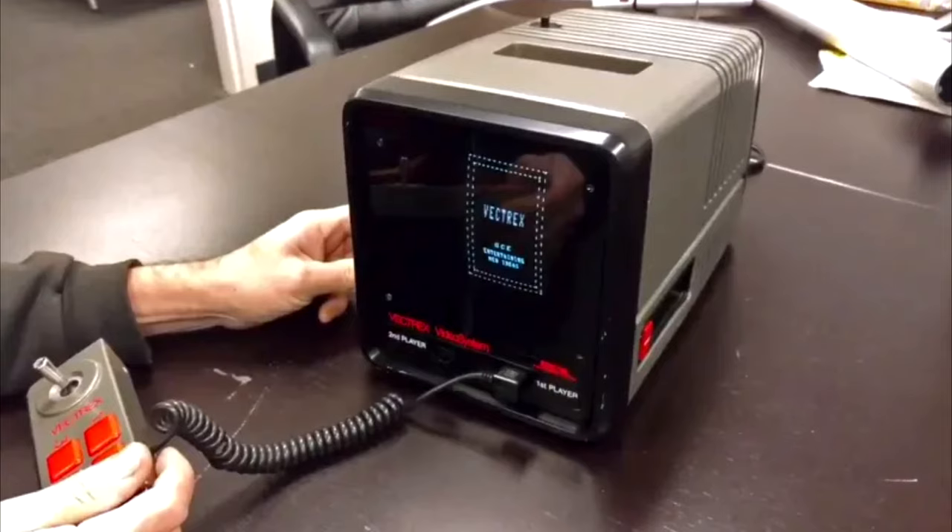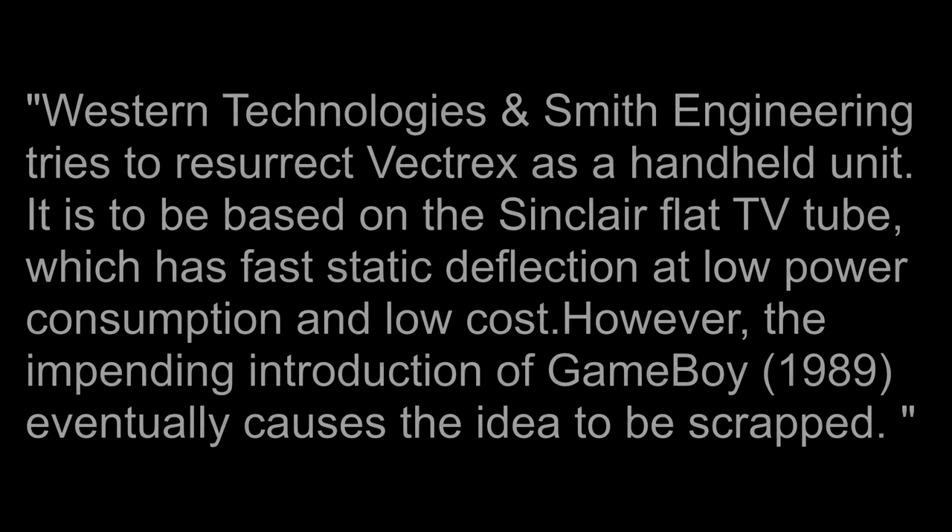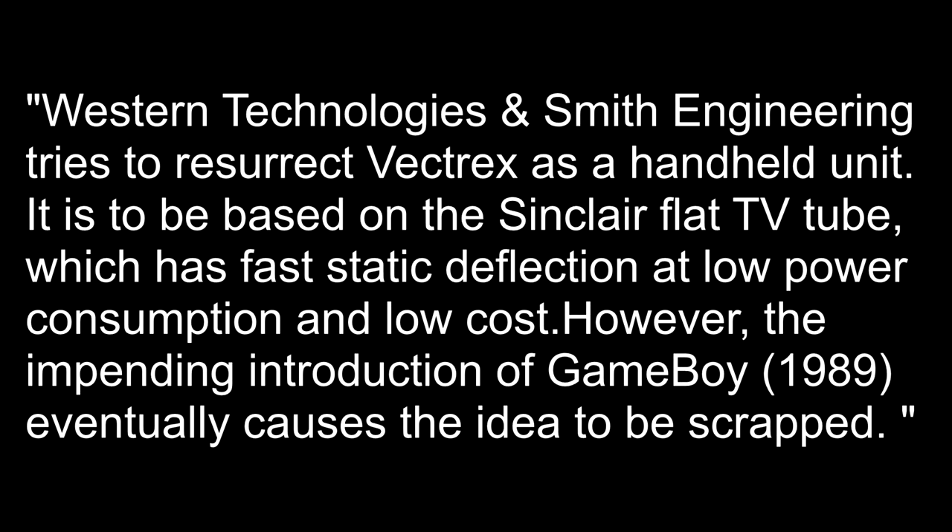Many people thought that this unit may have been the much-rumoured portable Vectrex, but the size of the Mini Vectrex definitely suggested otherwise. This theory was soon quashed completely with an old news story from Smith Engineering that was made in 1988, found in the Vectrex wiki, which states: Western Technologies and Smith Engineering tried to resurrect the Vectrex as a handheld unit. It is said to be based on the Sinclair flat-tube TV which has fast static deflection, at lower power consumption and low cost. However, the impending introduction of the Nintendo Game Boy in 1989 eventually caused the idea to be scrapped.